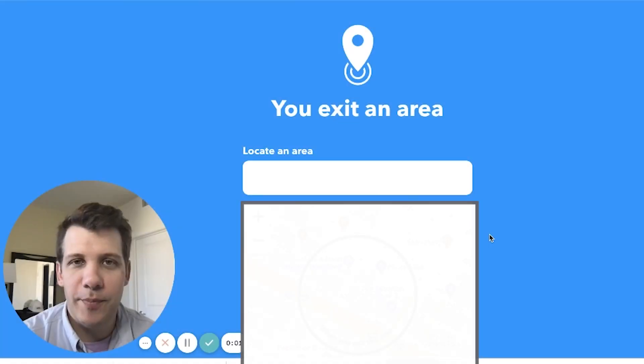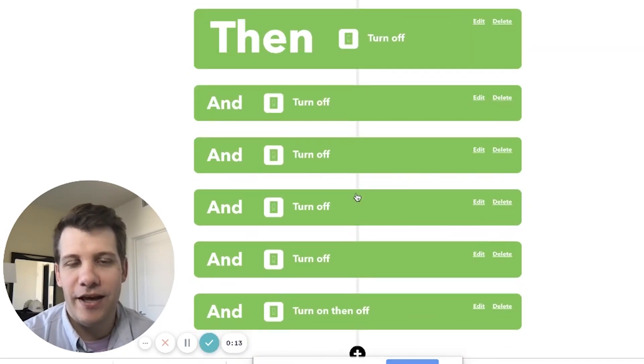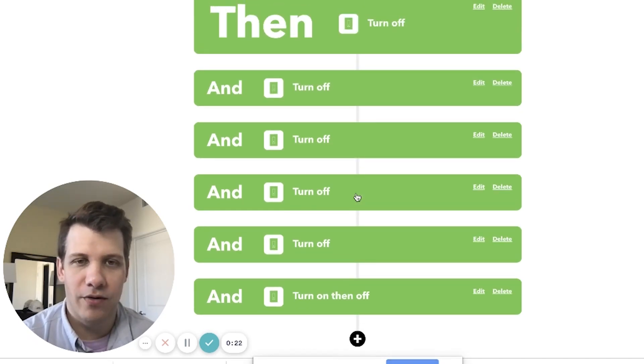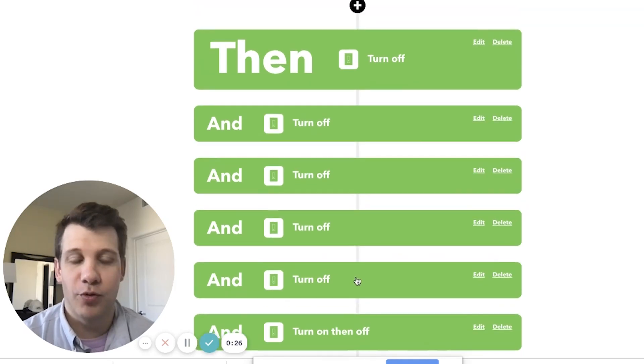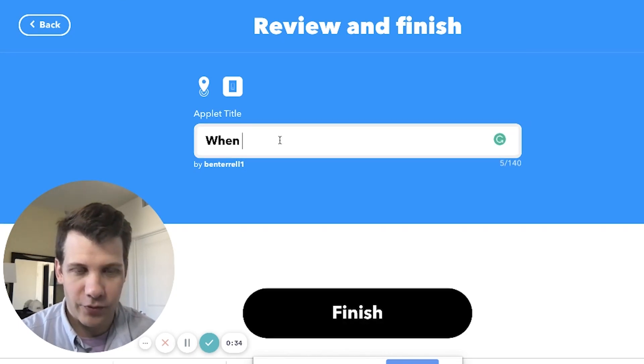Much too often I'm coming home and realizing that I left a light on, sometimes two lights on. This isn't good because it's a waste of electricity and it's not good on my power bill. This next applet will make sure that every time I leave home, my lights turn off. It triggers any time I exit a geocircle set up around my home, and when I do, it will turn off any and all of the Wemo switches I left on. One of the beautiful things about pro applets is that you can have multiple actions paired with a single trigger. I'm going to call this 'When I leave, turn off lights.'